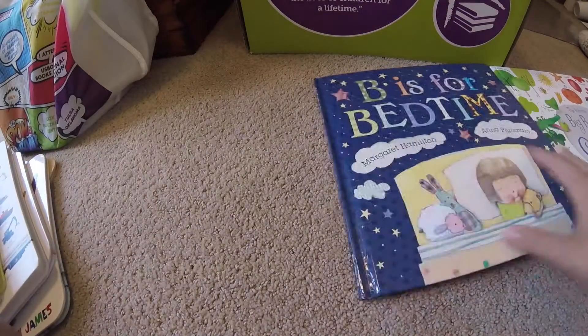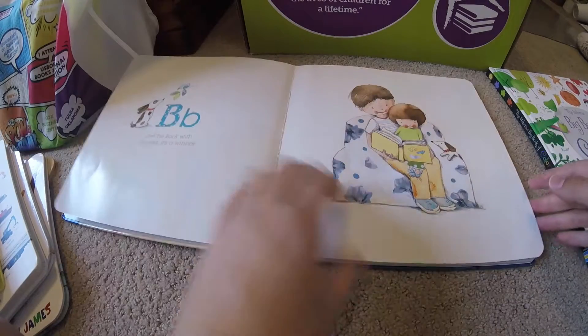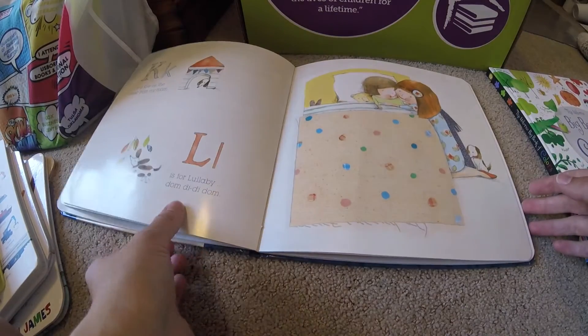Then we have another storybook: B is for Bedtime. It goes through the alphabet and is a great bedtime story. This is another one of my son's favorites — he loves to read it before nap time. He'll go pick it out. So a lot of fun.